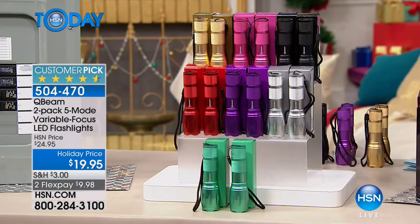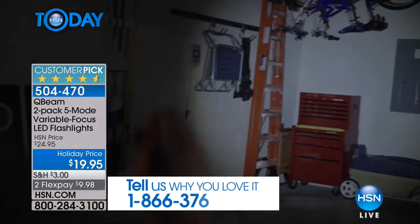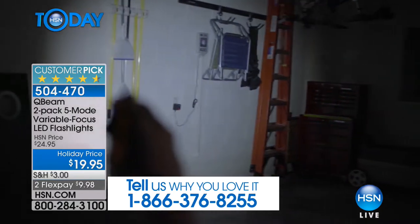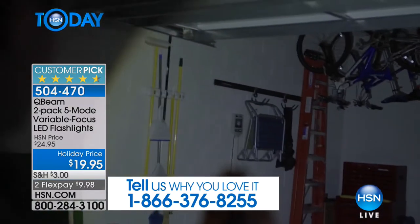Sit right where you are and get all your shopping done this morning, because we've got great gifts for everybody on your list. You know what my kids ask for for Christmas every single year? Flashlights, flashlights, flashlights. I cannot have enough flashlights in my house, but the QB may be the last flashlight you'll ever need. Today you're getting a two-pack — it's a five-mode tactical LED flashlight.